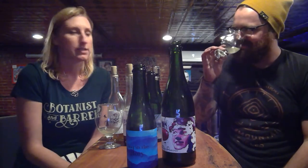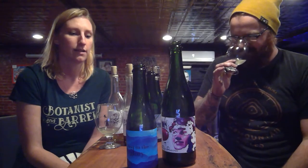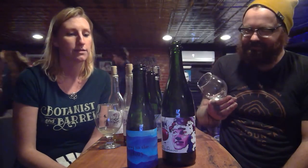Pétillant Naturel is the French term for the same thing. Basically we just don't touch it — it's natural and delicious. We don't add anything: no sulfites, no sorbate, no chemicals, nothing unnatural. Everything is completely natural, similar to natural wine, because we want our cider to feel good for your body.